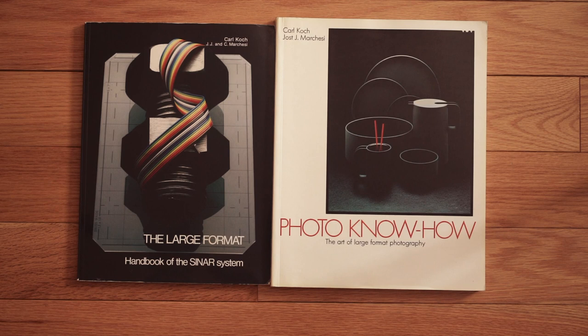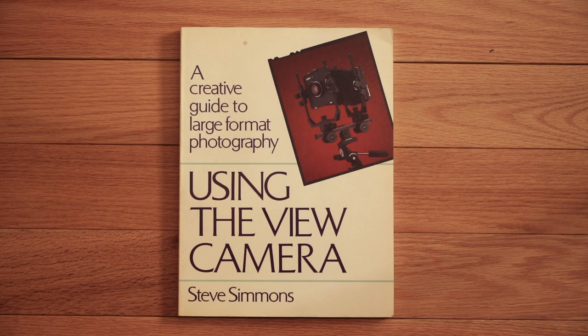A friend of mine gave me these Sinar books: Photo Know-How, The Art of Large Format Photography, and The Large Format Handbook of the Sinar System. These are wonderful reference materials with a lot of great information. Steve Simmons made one of the very best books on using the view camera. If you can find it on eBay, Amazon, or reach out to him directly — he might still have some copies.